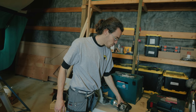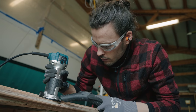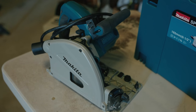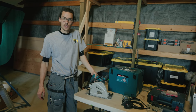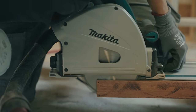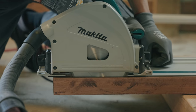Next up is a trim router. I've only used big plunge routers in the past, but I've grown to like this one a lot more — it is super small, compact, lightweight, and handy, and has already done a lot of tasks. We also have a track saw, which I find more precise than a skill saw when you really need a straight edge. This is mostly for the reassembly phase when cutting plywood and putting things back into the boat.